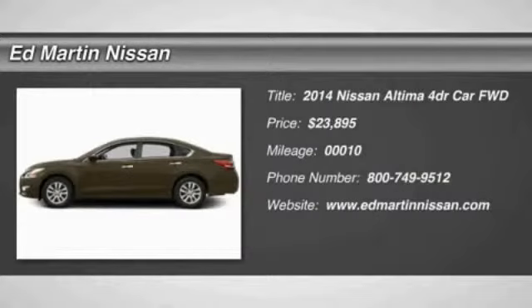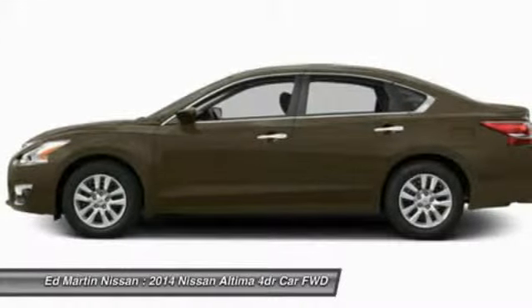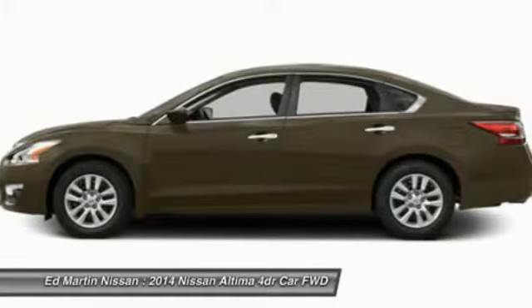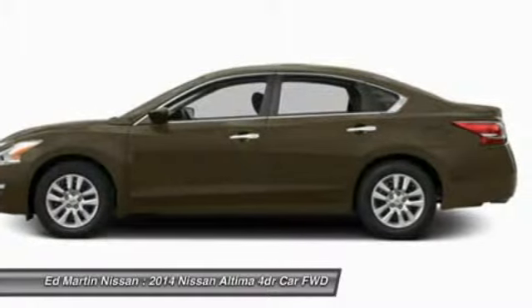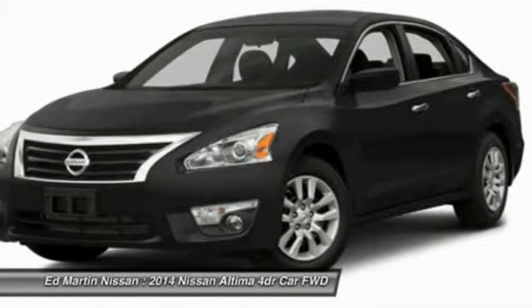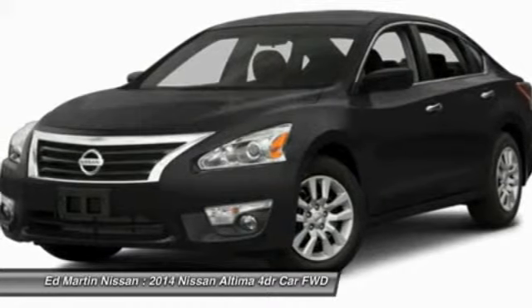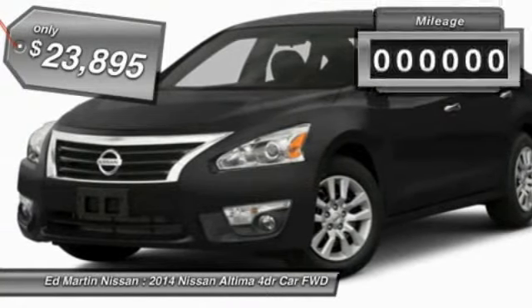The 2014 Altima. The Nissan Altima offers advanced features to make life easier, including push-button ignition, which comes standard. Combine that with a powerful V6 or efficient four-cylinder engine, six standard airbags, and over 5,000 quality and performance tests, and you'll see the Nissan Altima is made to drive and built to last — and is priced below $25,000.